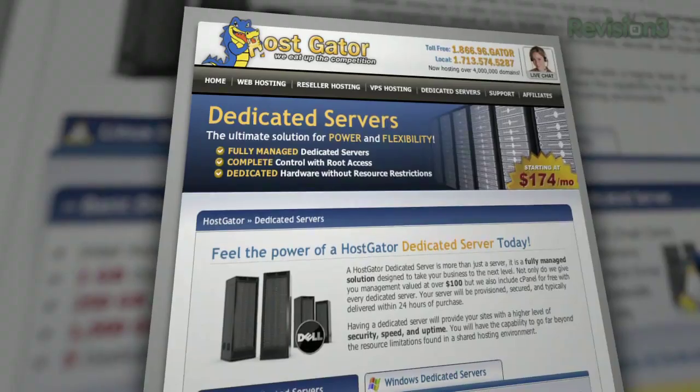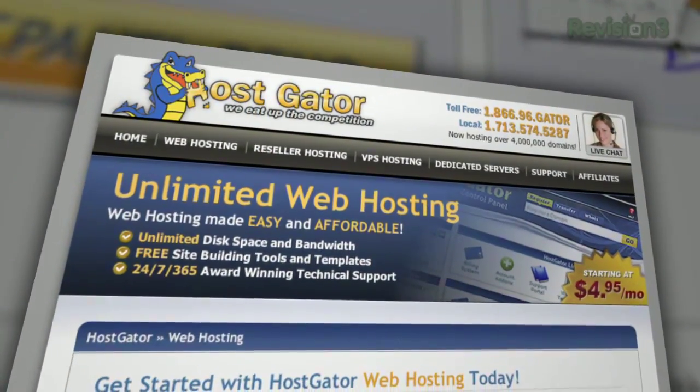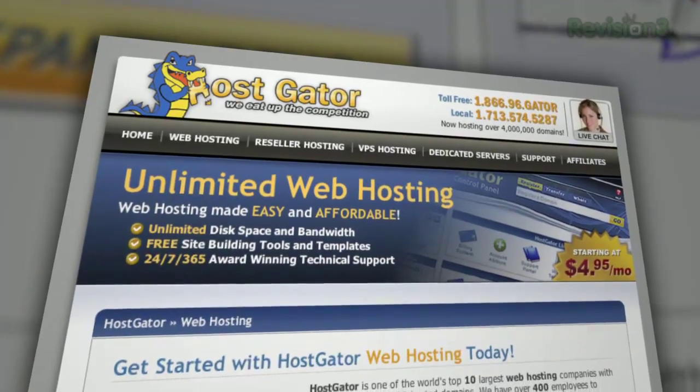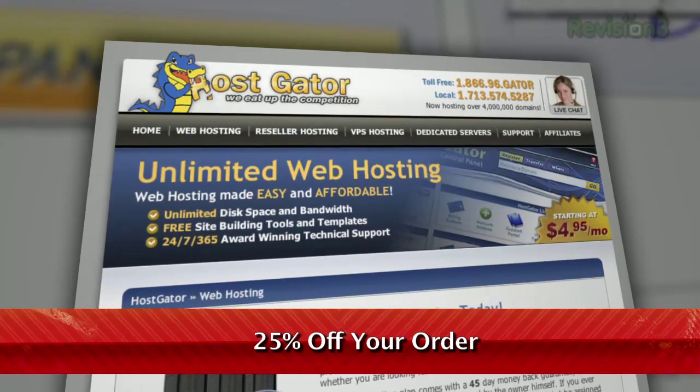Plus, right now, for Revision 3 viewers, HostGator is offering 25% off your order or your first month free. Go to www.hostgator.com and enter the code TECHZILLA DAILY at checkout to get your discount.